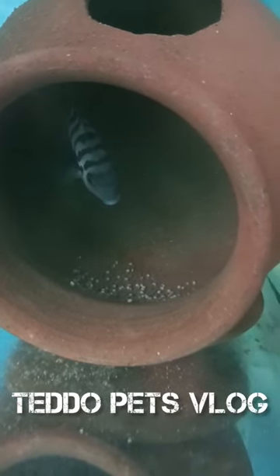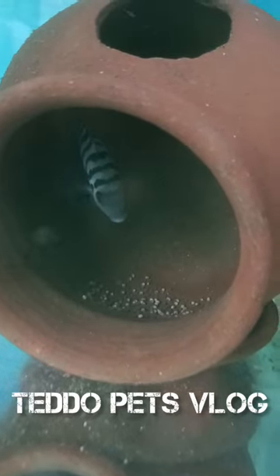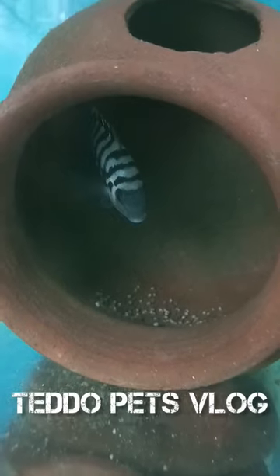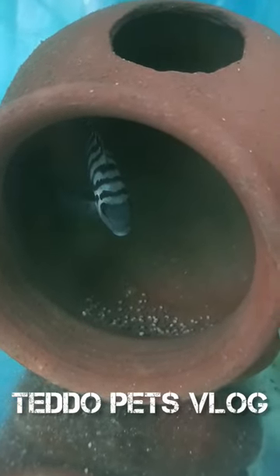If you look at a community tank, you can see fish in the fish. This fish is a lot easier. If you know Corned Fish is one of the best parents, you can see fish in our channel.